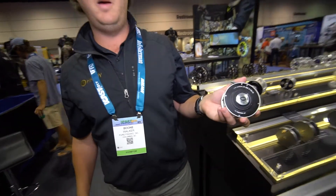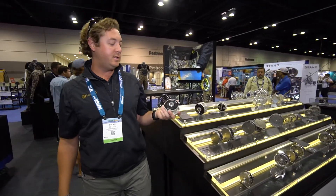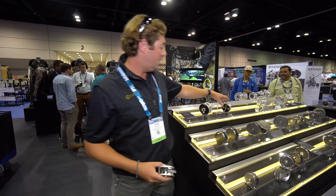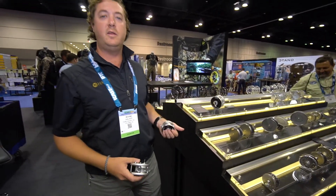There are four sizes: two trout sizes and two salmon sizes. Starting with the four-five and the six-seven, and over here we have the eight-nine and the ten-eleven sizes.